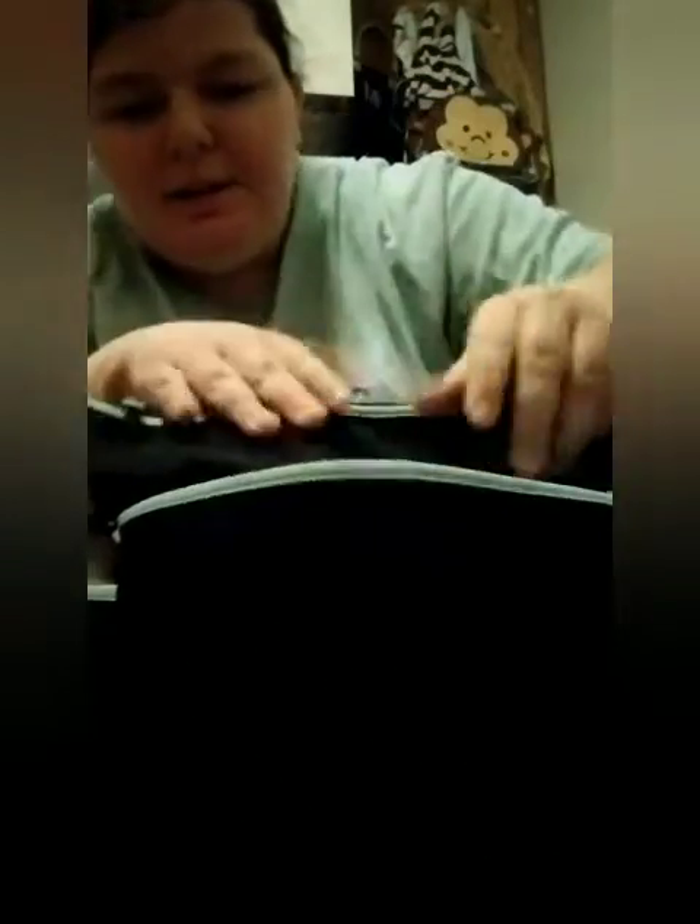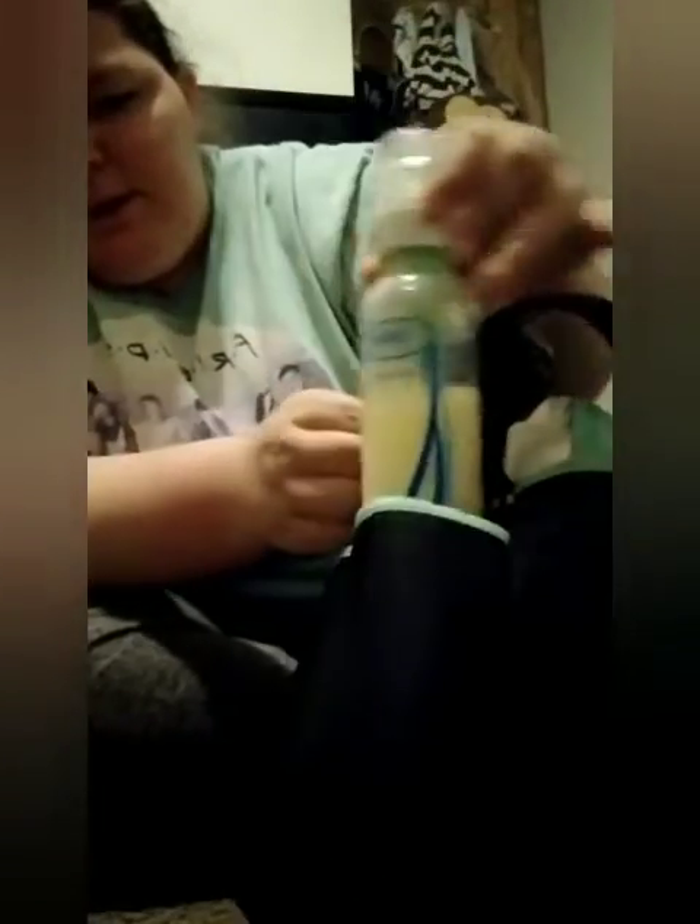This bag doesn't have as many pockets as the other one, but it still works. There are two front pockets, two side pockets, and then this back pocket holds the changing mat or changing pad. In the side pocket I just have a bottle — this is a six ounce bottle. I'll usually add more bottles depending on how long we're going to be gone.